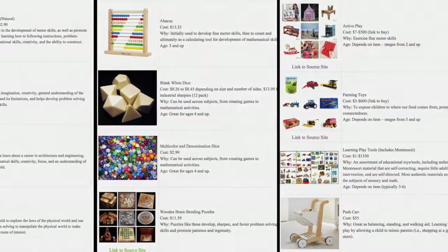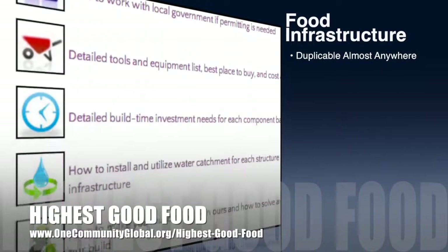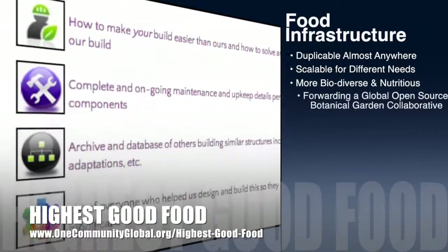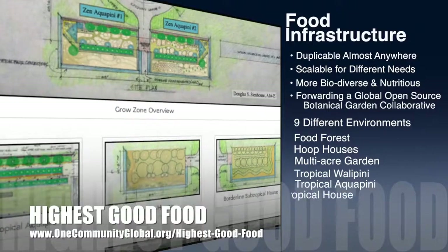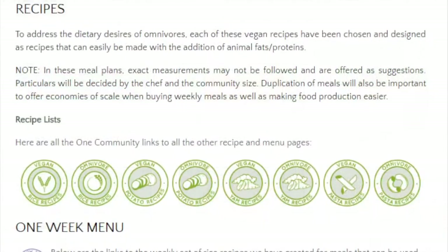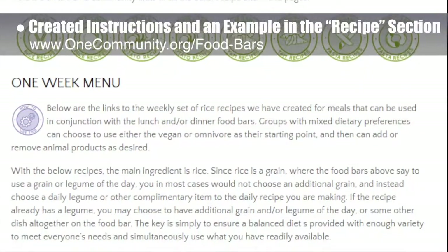One Community's approach to highest good food is duplicable almost anywhere, scalable for different needs, more biodiverse and nutritious, part of forwarding a global open-source botanical garden collaborative, and includes nine different free-shared and duplicable growing environments. This week, the core team edited and created instructions and an example in the recipe section of the food bars page, bringing the page to approximately 21% completion.